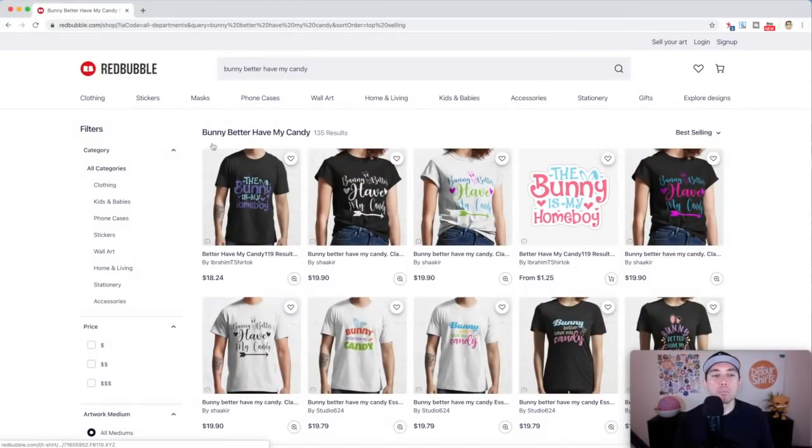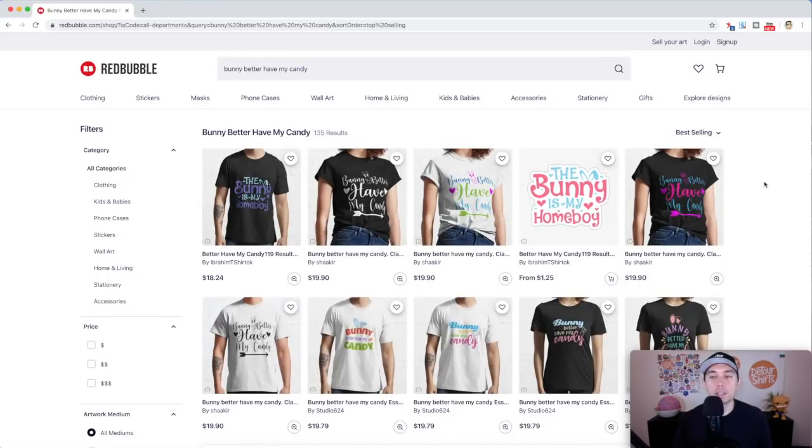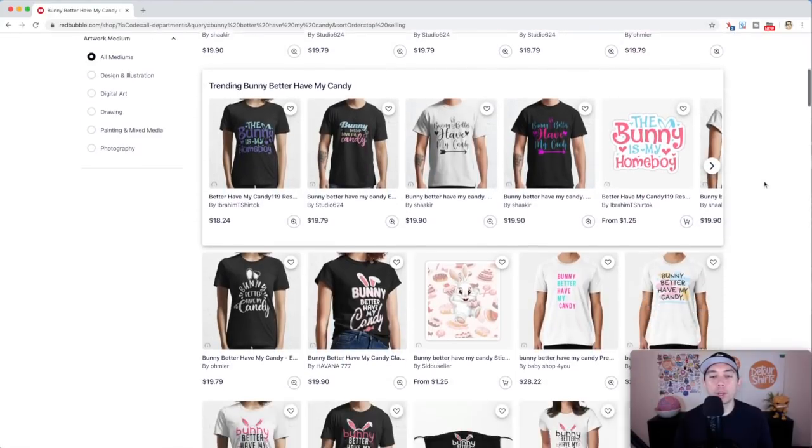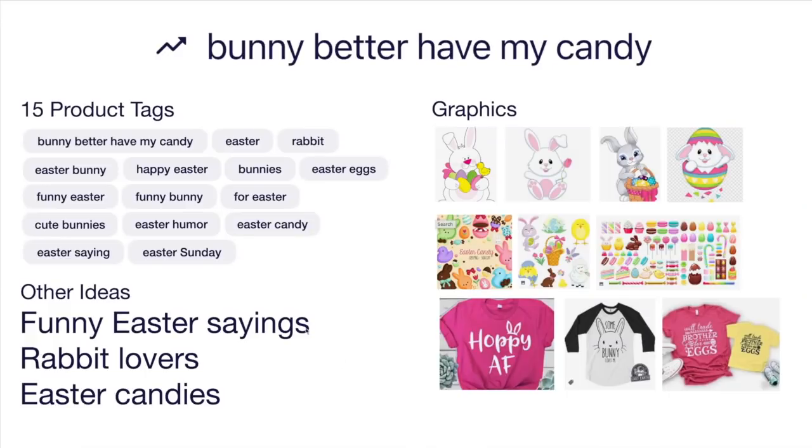Trend number six is 'Bunny Better Have My Candy' — only 135 results. The best sellers show mostly text designs with a little bit of graphics — bunny ears, hearts. I think this is one where you can stand out by adding more graphics or different design layouts. Here's the idea board with different product tags, lots of Easter tags. Other funny Easter sayings you could do, things for rabbit lovers, and Easter candies — there are so many, and you could use a lot of them in your design.